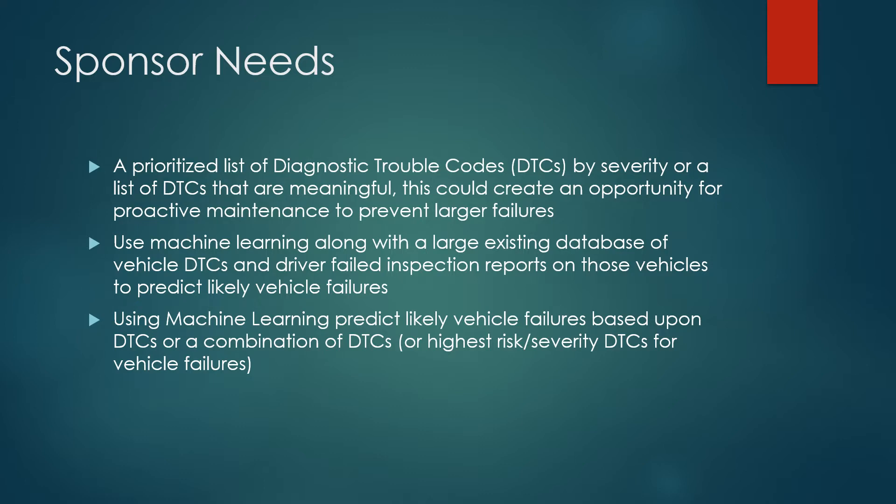For this project, Pedigree's sponsor needs were a prioritized list of diagnostic trouble codes, known as DTCs, by severity — or a list of DTCs that are meaningful. This could create an opportunity for proactive maintenance to prevent larger failures.